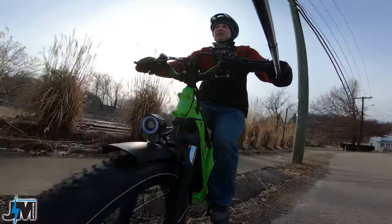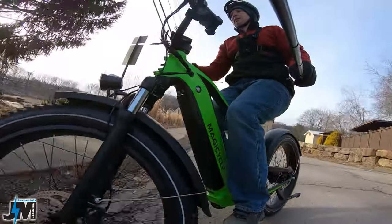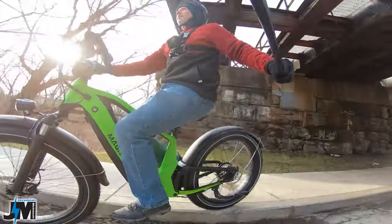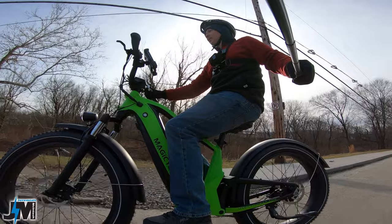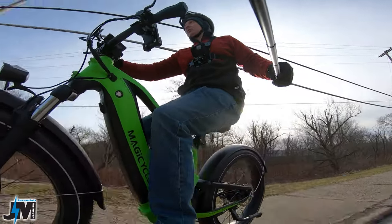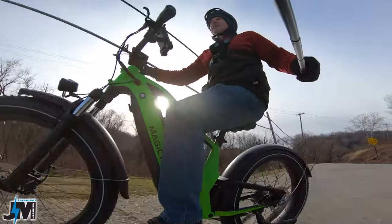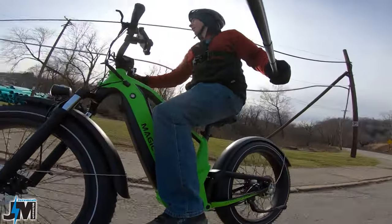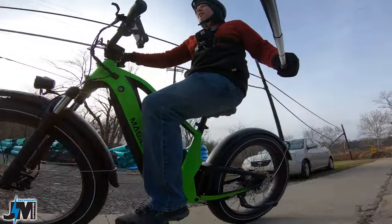Trying out the suspension a little bit. I really like this rear suspension and I'm 170 pounds right now — usually around 165 but gained a bit this winter. The suspension is really soft and nice, and I don't hear the shock rattling at all. Just a little bit from the fender.